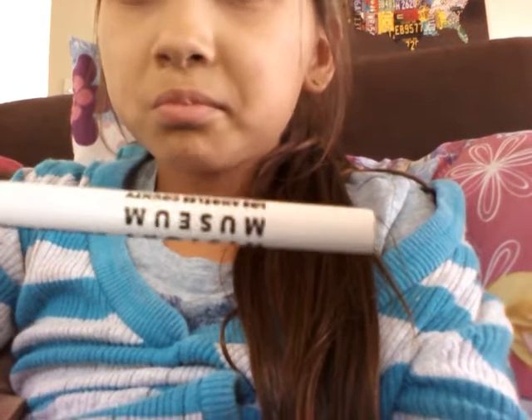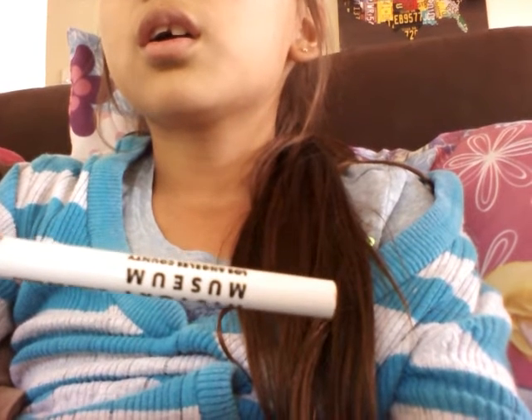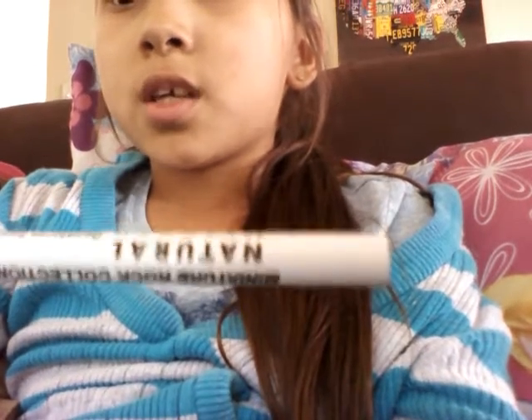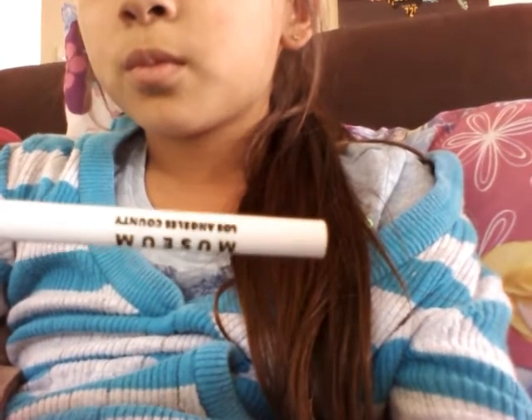It's a lucky monkey! I have my lucky monkey. It says Natural History Museum. I tried to take off the top — I tried to take off the eraser but that did not work, so I took it off with my teeth and that did work. I took it off and then some of the pieces were still inside there, but it's alright.